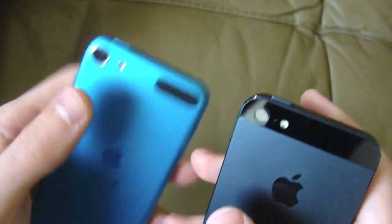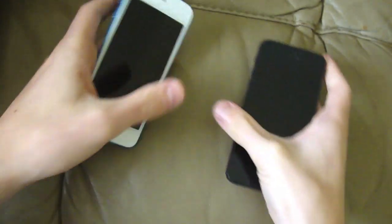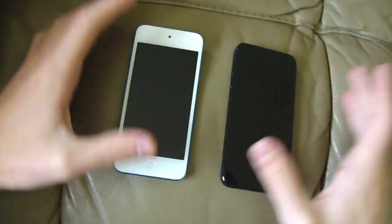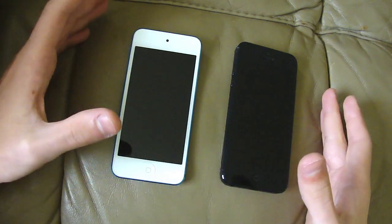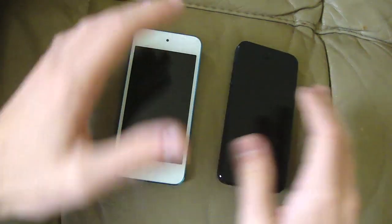Here's kind of the back 5 megapixel iSight camera — we have flash. I kind of discussed that in the unboxing video. So let's go ahead — I have both of the devices off and I'm going to go ahead and turn both of them on. It'll be a boot test to see which one turns on first.